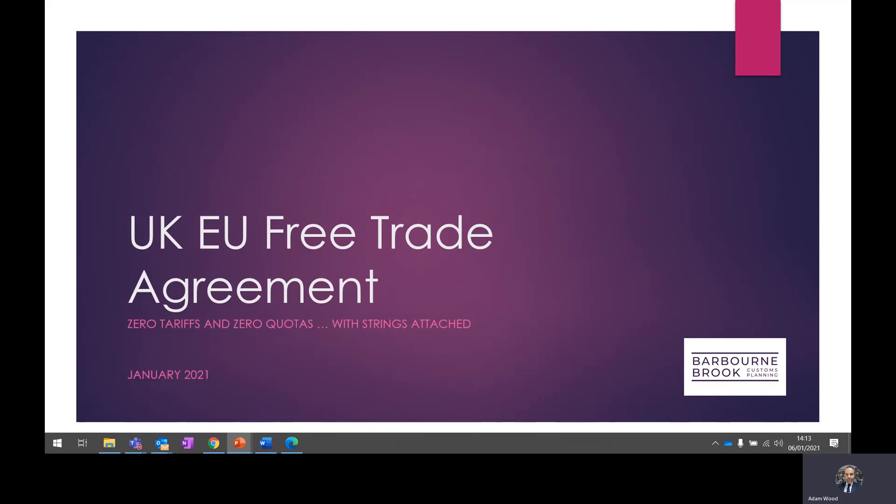Happy New Year everybody. My name is Adam Wood. I work for Barbourne-Brooke Customs Consultancy as the Business Development Manager. My contact details are here should you have any questions following this presentation. As I'm sure you all know, the UK and the EU struck a last-minute free trade agreement on Christmas Eve that came into effect on the 1st of January.